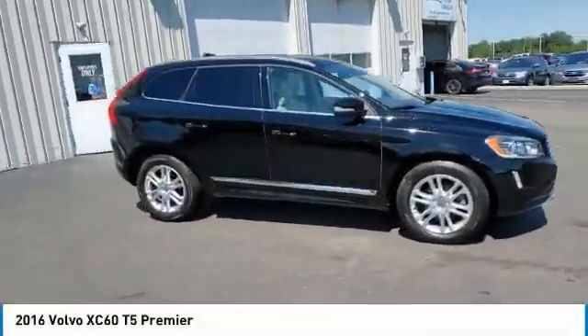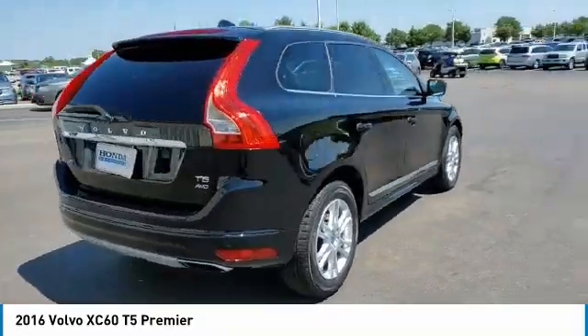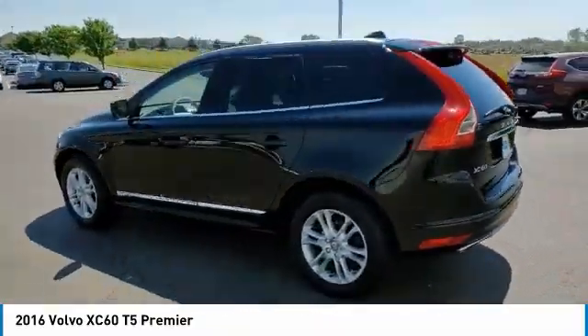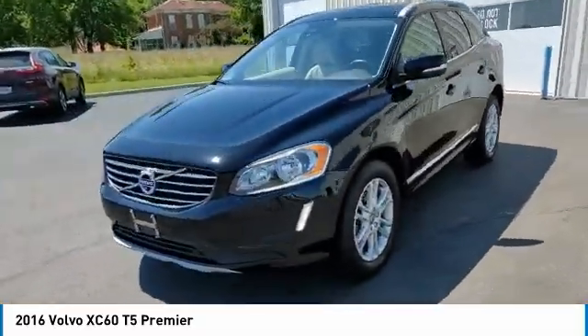Come test drive the 2016 XC60. From sidewalks to pathways in the blink of an eye, the XC60 was named a Consumer's Digest Best Buy in the Cars, Pickups, Minivans, SUVs, and Hybrids category.